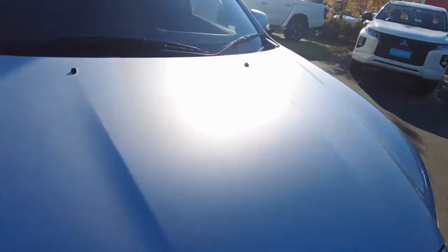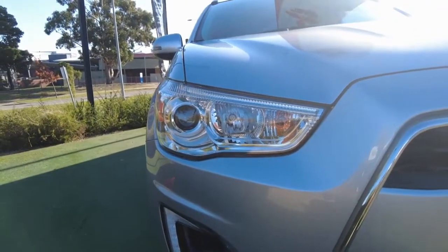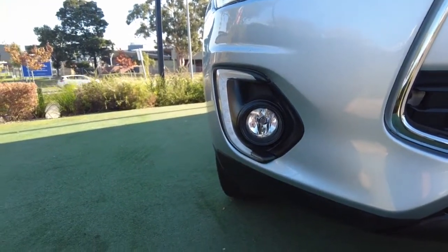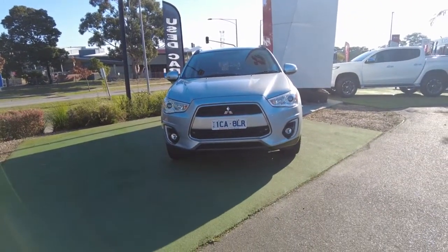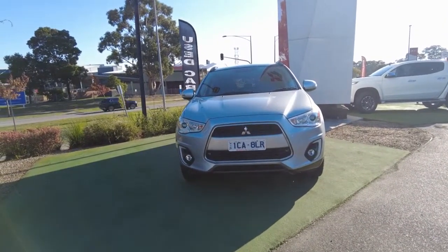Let's check out the condition of the exterior of this car. It's got a silver metallic paint on the body — pretty clean. It has got a really minor micro-chip mark over there. You've got your headlamps and the fog lamps on the front bumper as well.